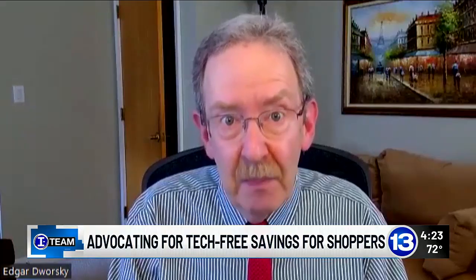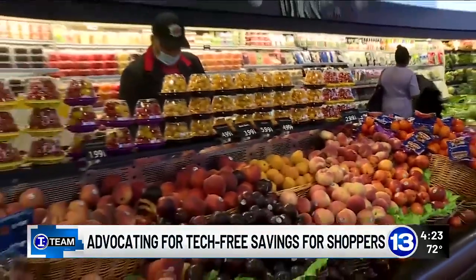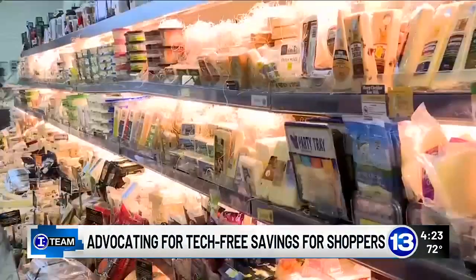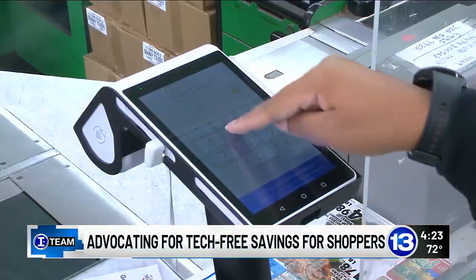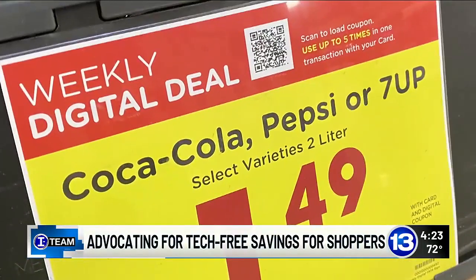That really adds up. Two years ago, Dworsky sent a letter to some of the largest supermarket chains across the country, asking them to stop digital discrimination and come up with simple offline ways to help people get the savings.